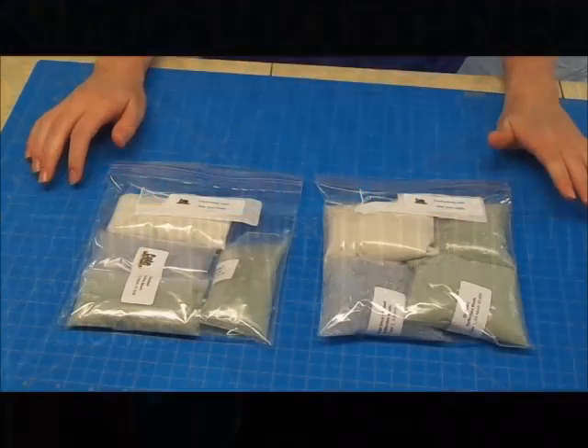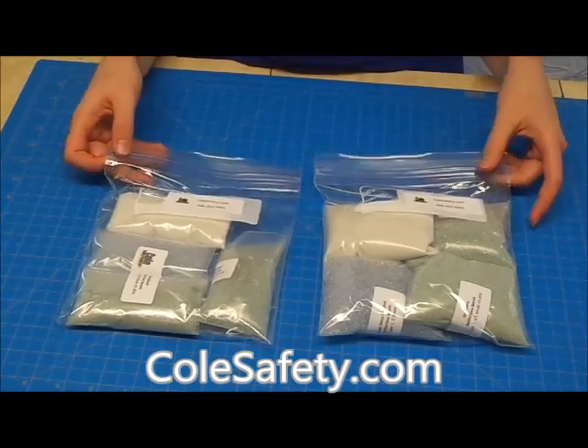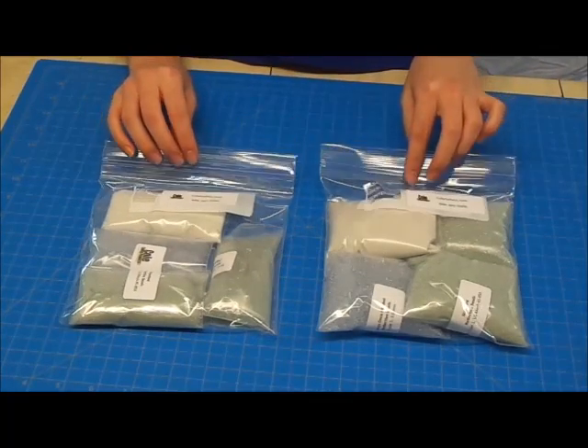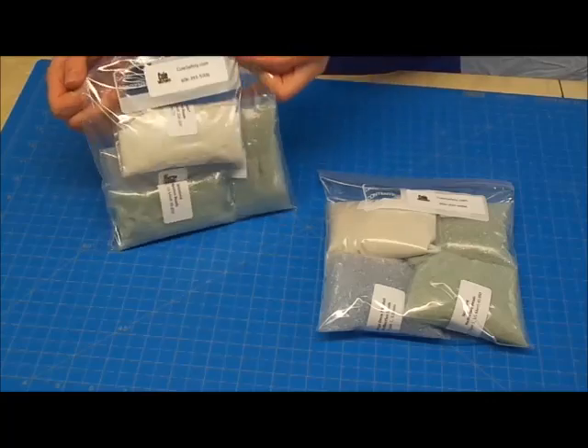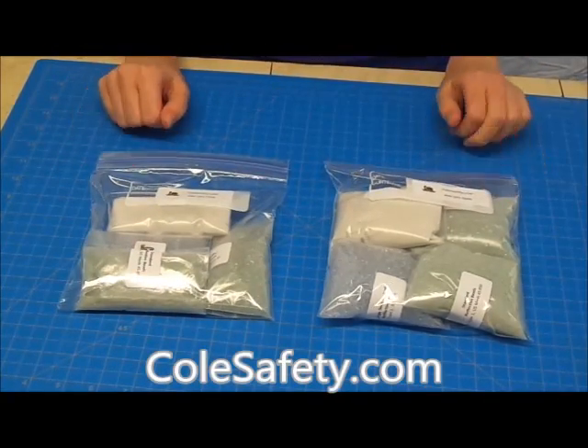If you're thinking of ordering glass beads from Colesafety.com, we offer sample packs for people who can't decide exactly what they want. We have our 4-ounce sample pack and our 8-ounce sample pack. All can be found at Colesafety.com.